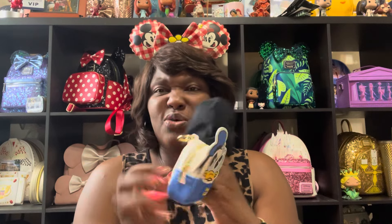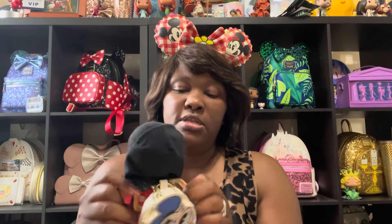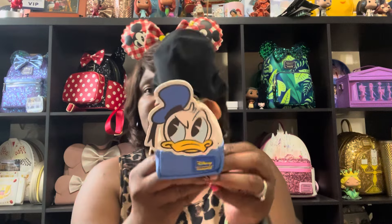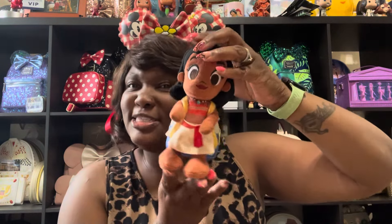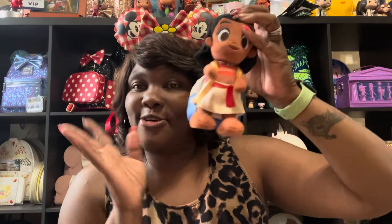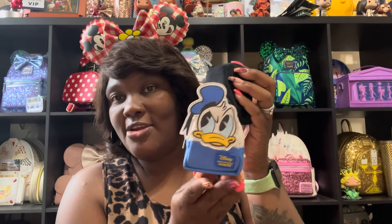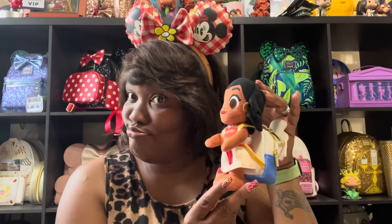I think we did pretty good, guys — out of ten boxes with six to get, we got five. I did tell you I was going to show you: this is my Moana Nemu, and I wanted to show you if these backpacks would fit on the Nemus or if they're going to be too big. Let me put this on her — and this is how it looks on her. She is rocking her bag, honey! So these are cute for your Nemus as well.